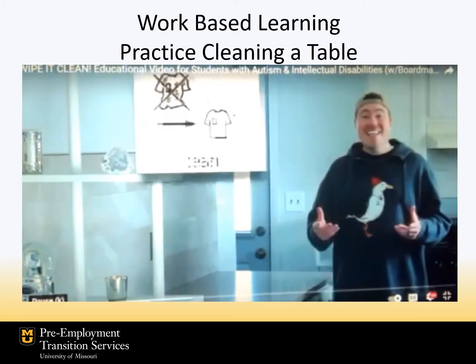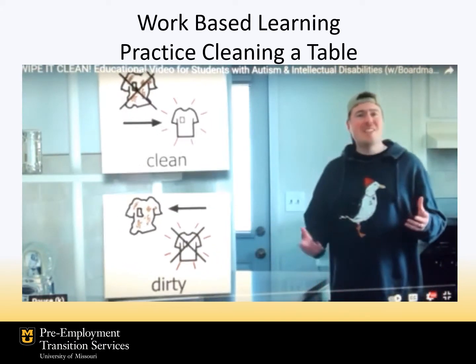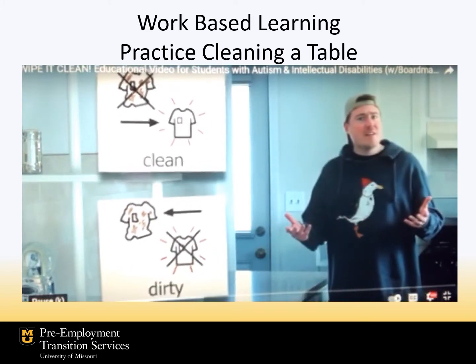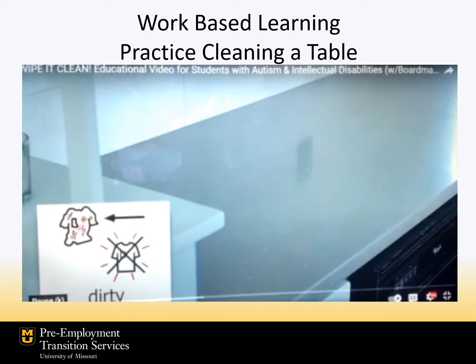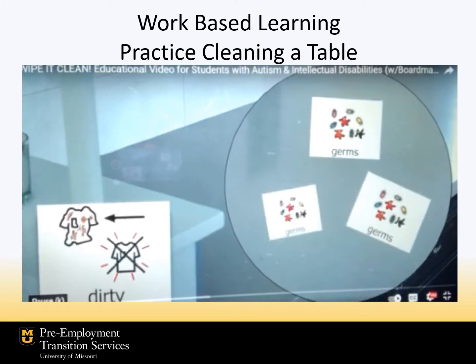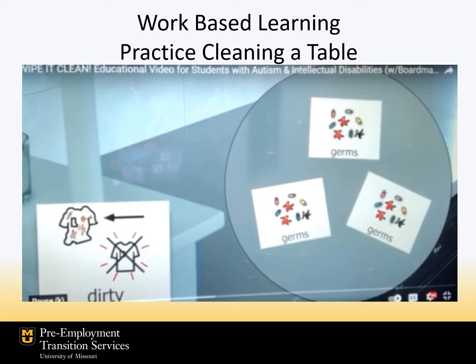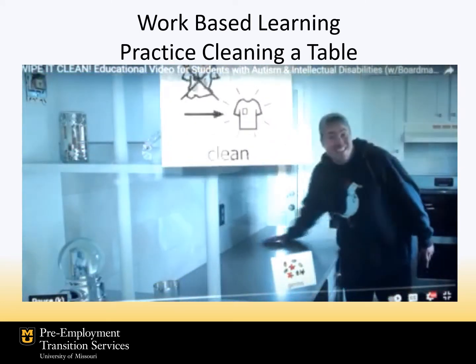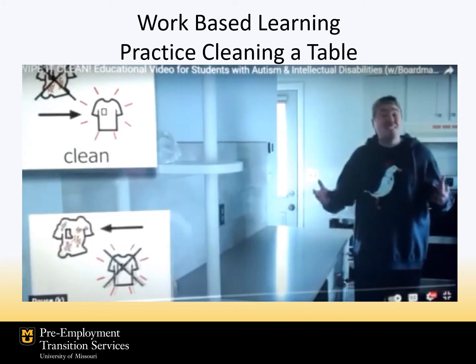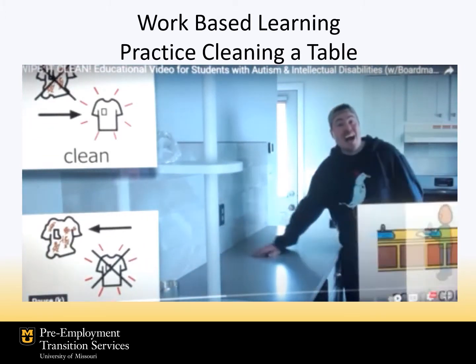We need to clean things that get dirty. Do you know what it means when something is dirty? If you look closely enough with the right tools, you can see germs on dirty things. Germs are gross because they can make people sick. That's why we need to clean things that get dirty. Today, our job is to clean the counter.